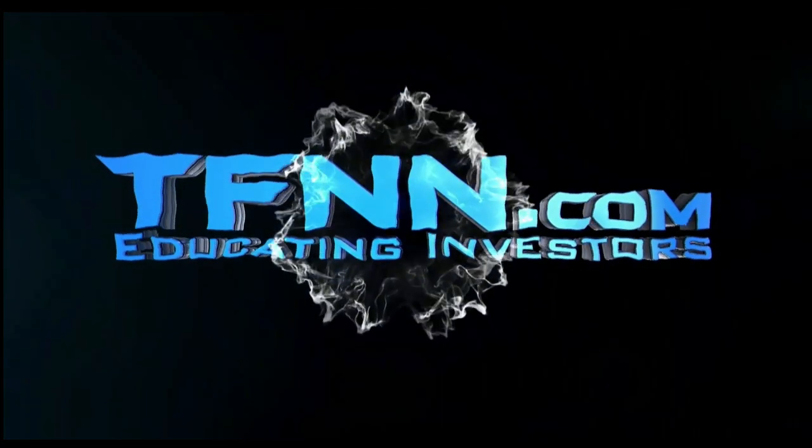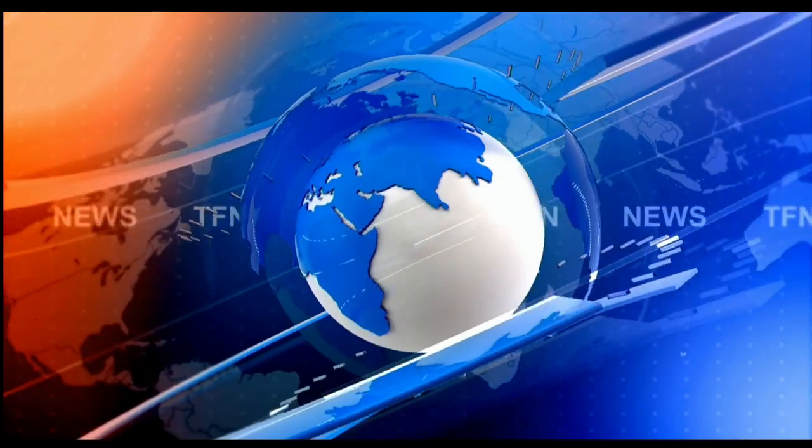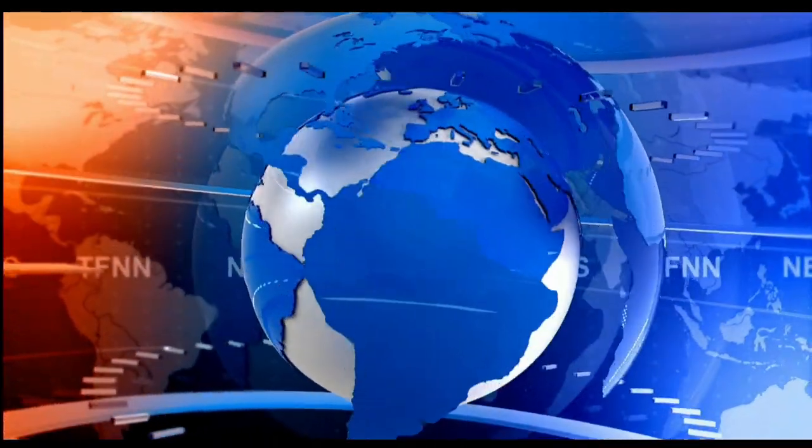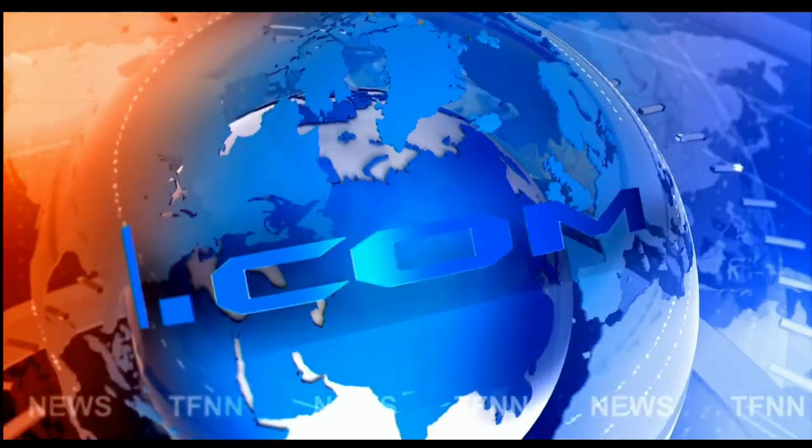TFNN, The Tiger, Financial News Network. TFNN Headline News Update.